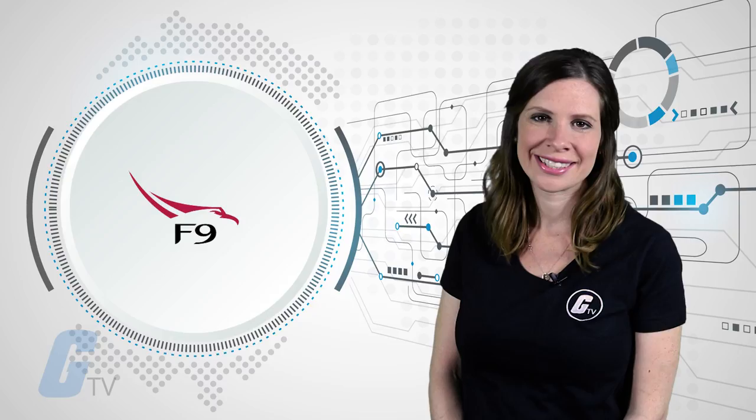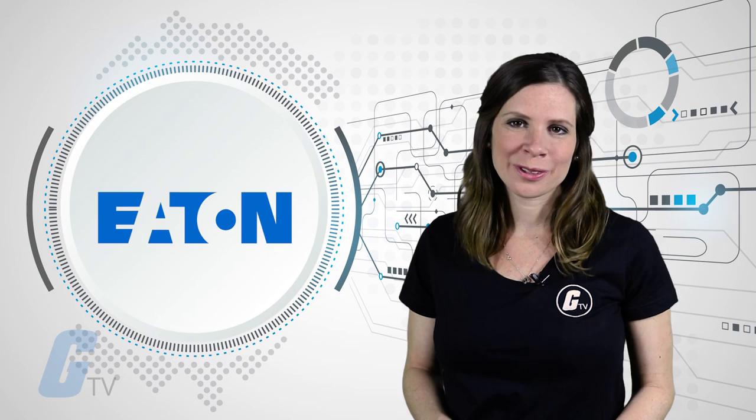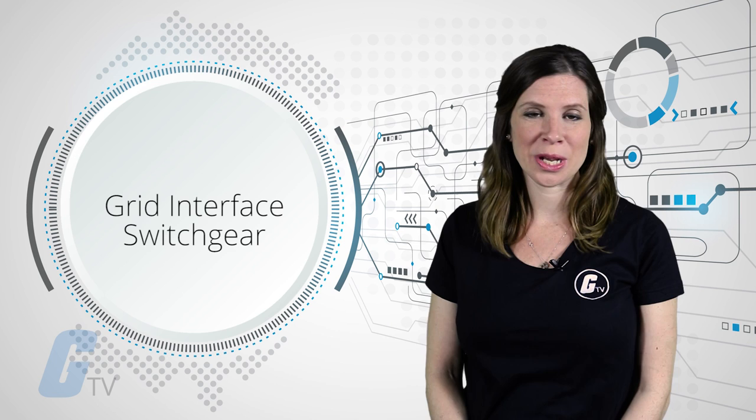Powin Energy, a manufacturer and developer of scalable energy storage systems for commercial and utility customers, has teamed up with Eaton to deliver a two-megawatt energy storage project in the Los Angeles basin to support regional electric capacity and grid reliability. Eaton provided a utility-scale energy storage inverter, transformer, grid interface switchgear, low voltage switchboard, V-Line series cable tray, and commissioning services.